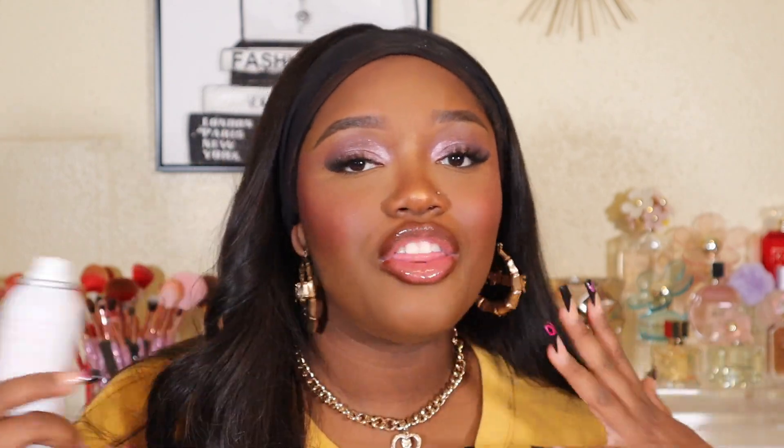Last but not least, the Beauty Bakery Sweet Grace Setting Spray to finish the look. This setting spray is intense but smells so good and I really like it. Here is the finished look — my face looks so good. It all starts with a good foundation, and this one is so beautiful. The Beauty Bakery setting powder too — can't believe I hadn't been using it. I loved every single product in today's video. Hope you guys enjoyed — let me know your thoughts below and I'll see you in my next video!